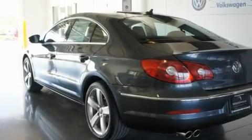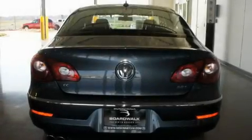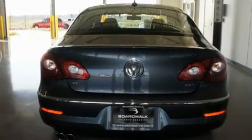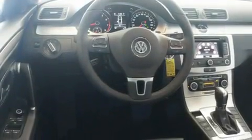Its top features include air conditioning, a split folding rear seat, a navigation system, a built-in iPod integration cable, a leather-wrapped steering wheel, and a turbocharger.